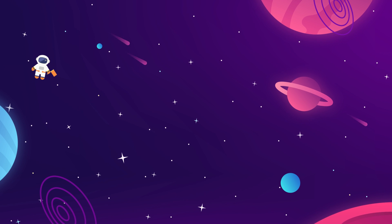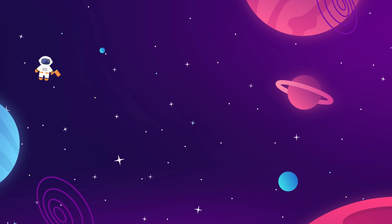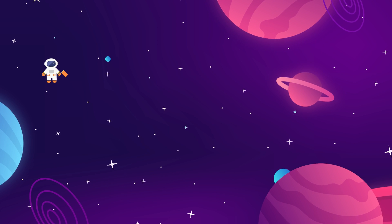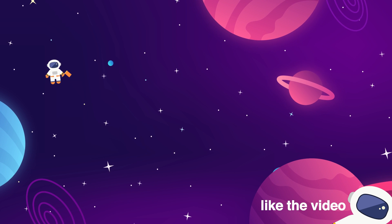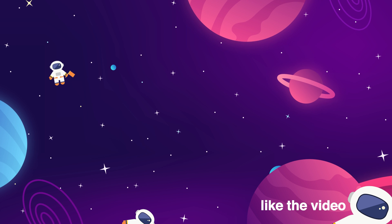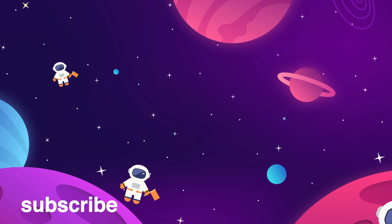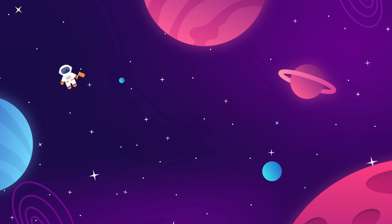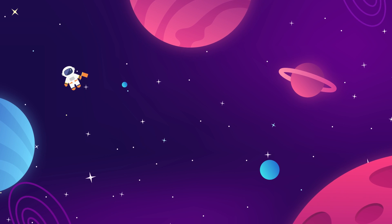Meet us back here every week for more updates on everything aerospace industry and interstellar exploration related. Make sure to give the video a thumbs up if you liked it — that really helps us out. Subscribe to the Space Race for more videos just like this. We do one long-form essay and one news update every week, and if you'd like more, we've got two more on the screen for you right now.